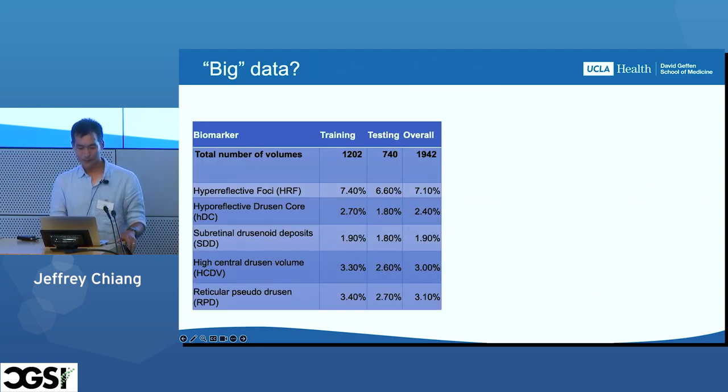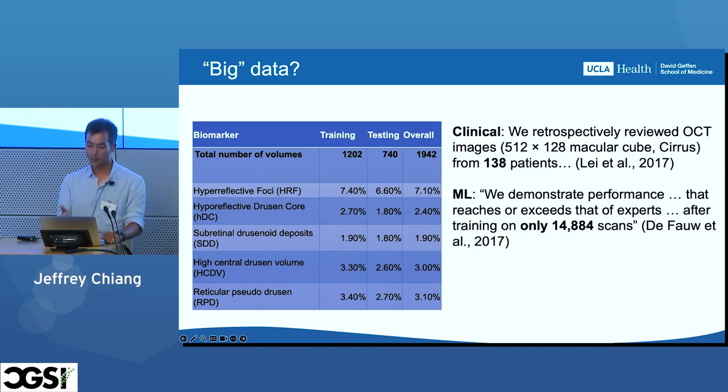This brings us to problem number one. With our collaborators, we were presented with one of the largest datasets they could assemble — on the order of 2,000 samples, with lesions occurring at different prevalences. Compare that with other applications of machine learning to the same task. The clinical biomarkers had been validated on only 138 patients, with an ophthalmologist going through image by image saying yes or no to each biomarker. They generated annotations for a portion of those 2,000 volumes, while previous ML studies had used orders of magnitude more data.